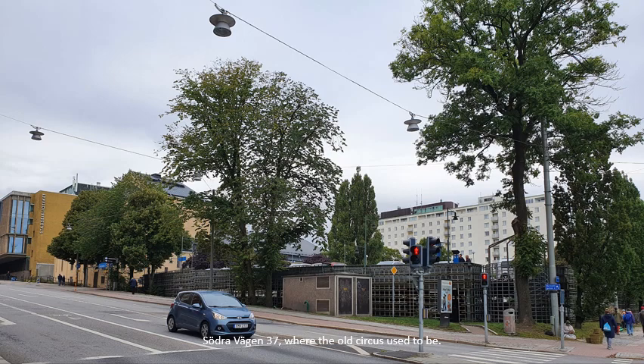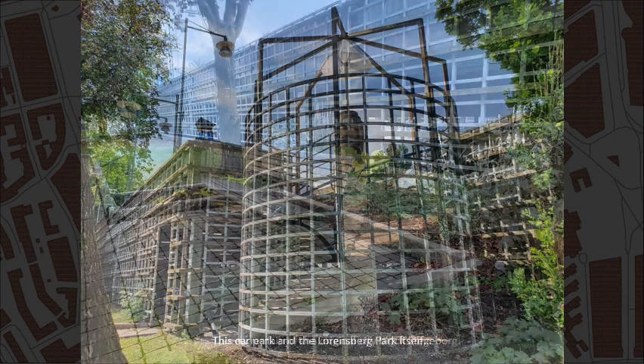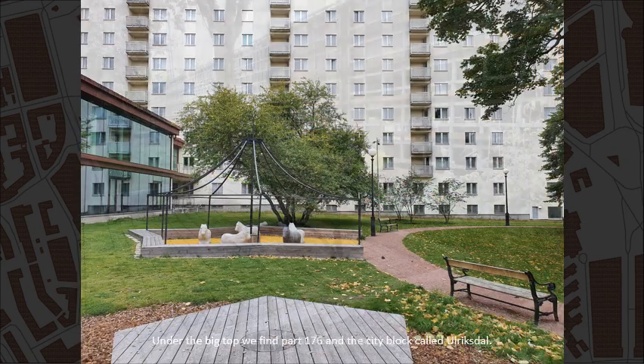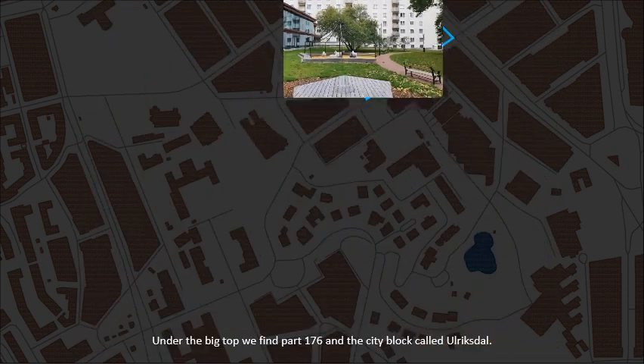Södra Vägen, number 37, where the old circus used to be. This car park and the Lorenzberg park itself are all that remain of the original city block called Stegevary. Under the big top we find part 176 and the city block called Ulriksdal. This is an old food park.